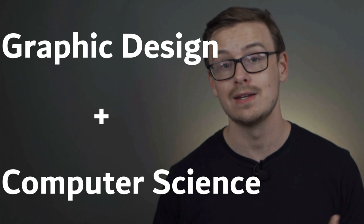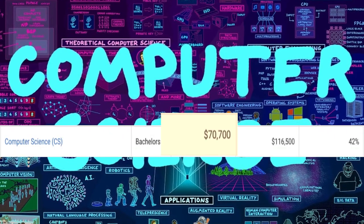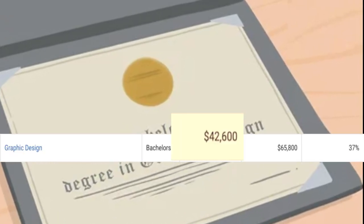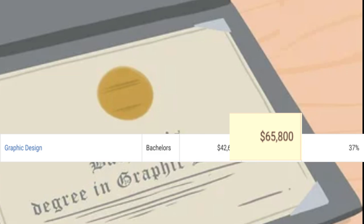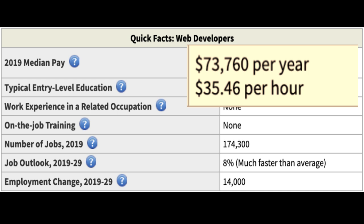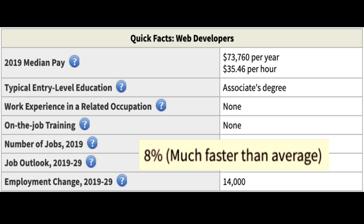The first one on the list is an art degree plus a technology degree. In this example, we're using graphic design and computer science. With a CS degree, you'd expect to make around $70,000 a year starting out and $116,000 in mid-career pay. With a graphic design degree, you're gonna make around $42,000 a year starting out and $65,000 in mid-career pay. One career path you might go down is becoming a web developer — they make around $73,000 a year.